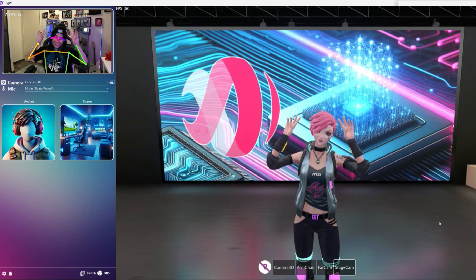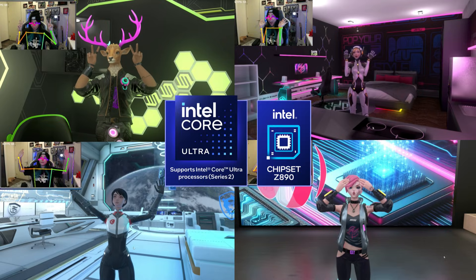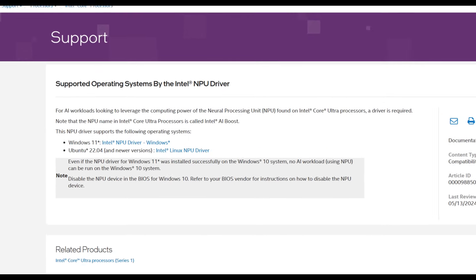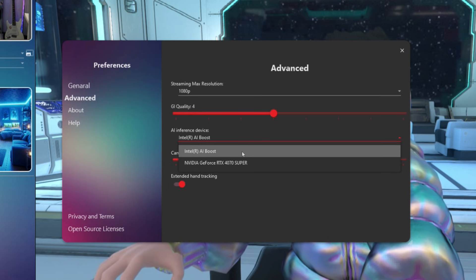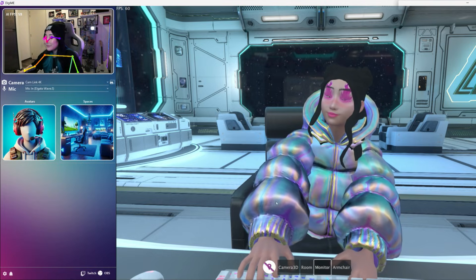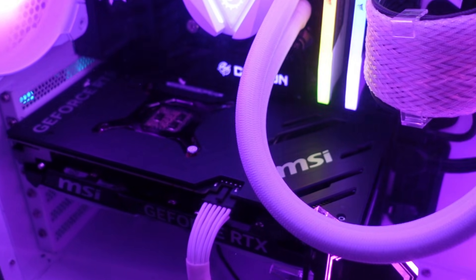At its core, Digimi is built to leverage the ray-tracing capabilities of Nvidia's RTX graphics cards and Intel's next-gen NPU. If you want to use the NPU, make sure you update to Windows 11. If you don't have an NPU yet, you can still use the integrated graphics of your current processor; however, your mileage may vary when it comes to performance. It is also recommended to use a single GPU for better performance.